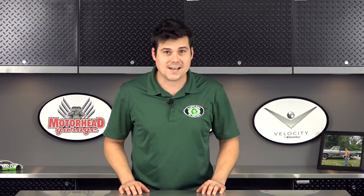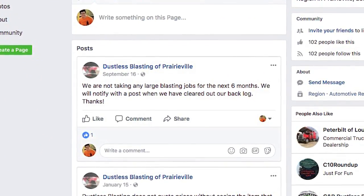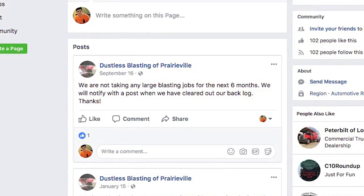It's no wonder so many of our dustless blasting business owners are busier than a one-legged man in a butt-kicking contest, including dustless blasters of Prairieville, who says they're heavily booked with blasting jobs for the next six months.